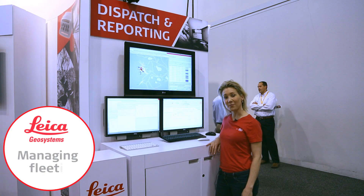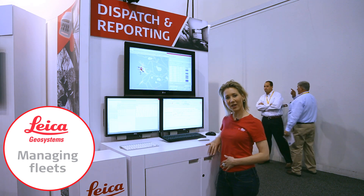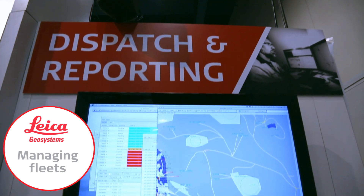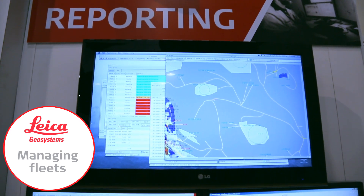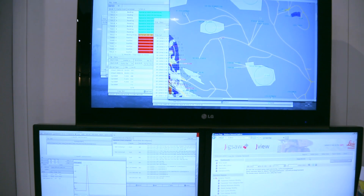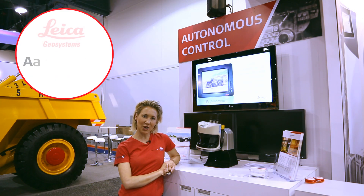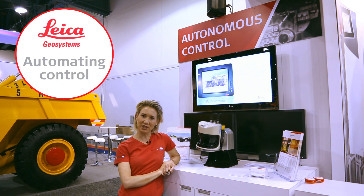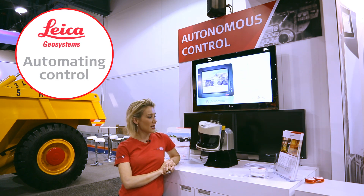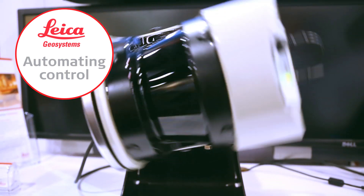Through our J-Mine Ops Dispatch and Reporting Centre at our booth this year, we have given clients the ability to see firsthand our state-of-the-art J-View reporting package and its capabilities, as well as our health monitoring system. Developed by our partners for Autonomous Mining, Autonomous Solutions Inc. or ASI, this laser provides detailed point cloud mapping for obstacle detection.